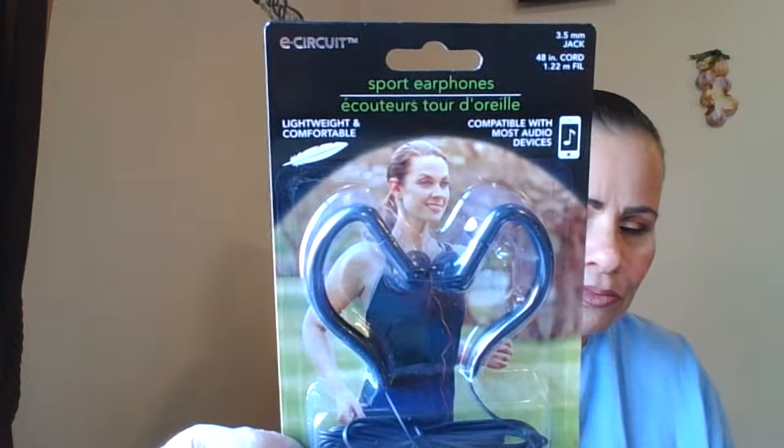I picked up these — they're e-Circuit Sport earphones. I also picked this up for my daughter; it's the Handy Handy Flame for a wood burning stove. So that's what I got from 233rd Street.